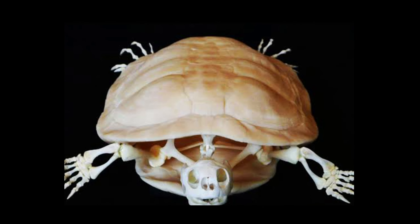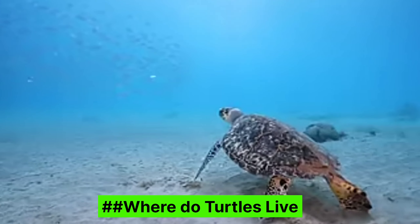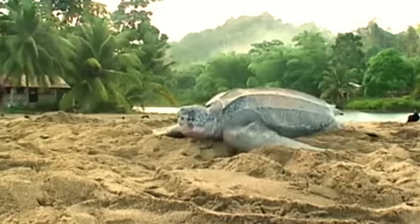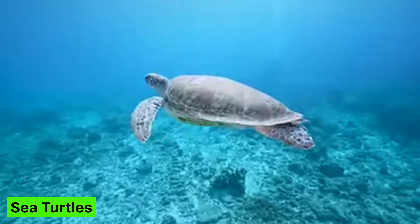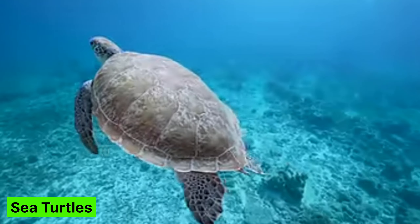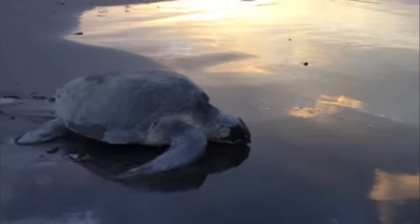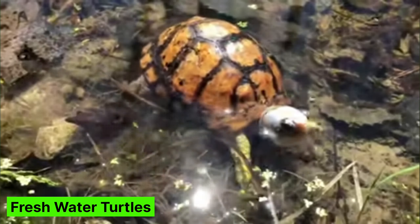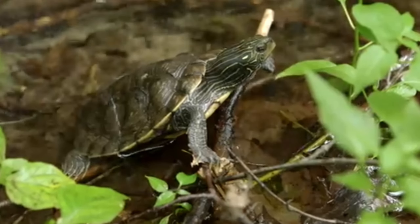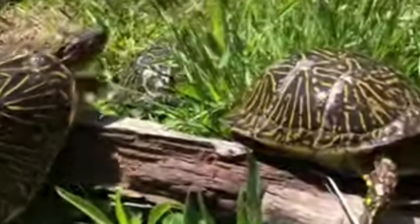Where do turtles live? Turtles can live in different places. Some live in the ocean, some in rivers and lakes, and others on land. Sea turtles spend most of their life swimming in the ocean and come to the beach to lay their eggs in the sand. Freshwater turtles live in rivers, lakes, and ponds but also spend a lot of time on land.